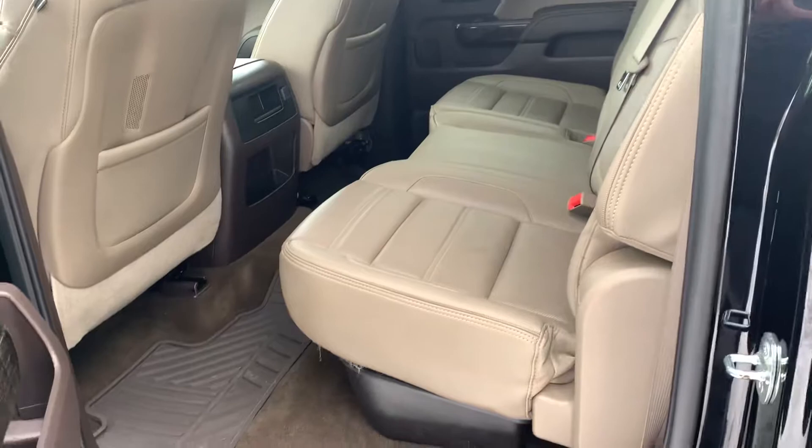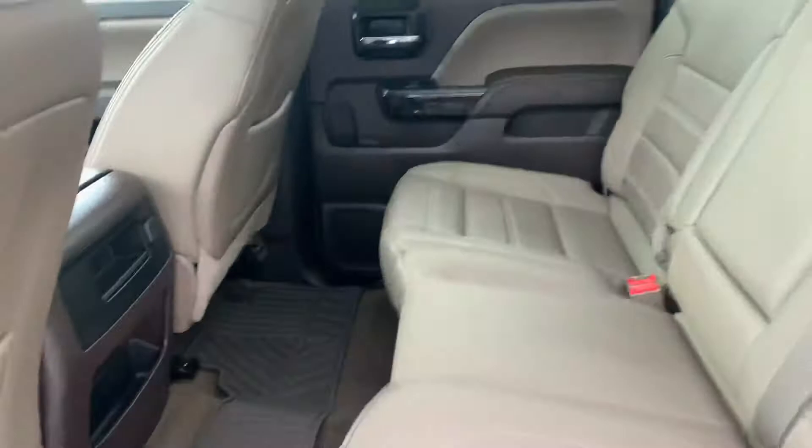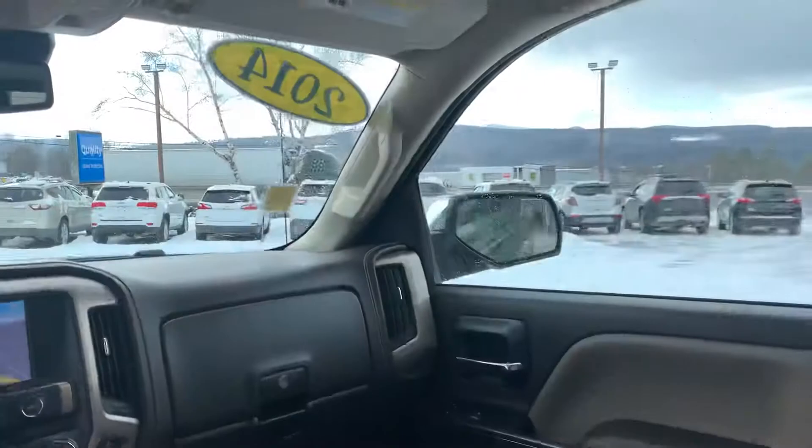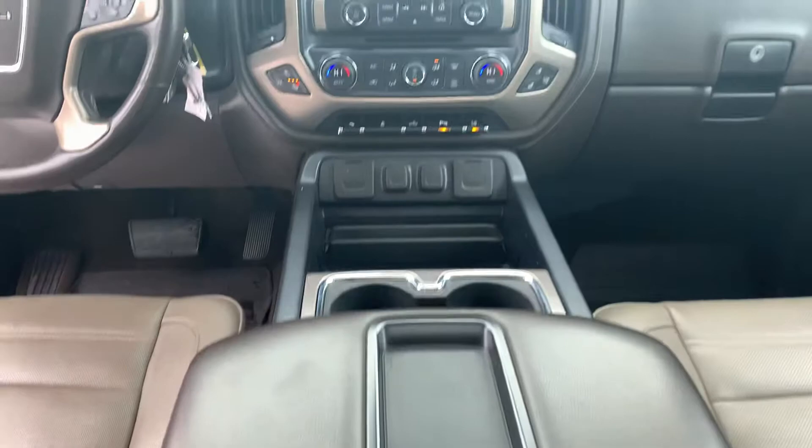Stepping into the back seat to give you a better view — tons of room with this crew cab configuration. All-weather mats are already installed, these seats flip up very easily, and there's under-seat storage. There's also a beautiful moonroof. It has the center console with a bucket seat configuration, which is very nice, and tons of storage to show you when we get to the front.